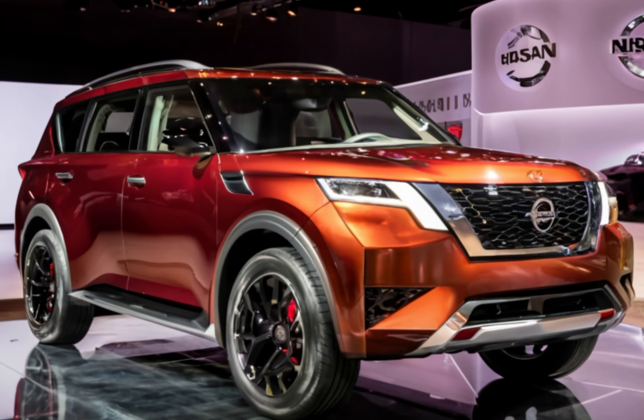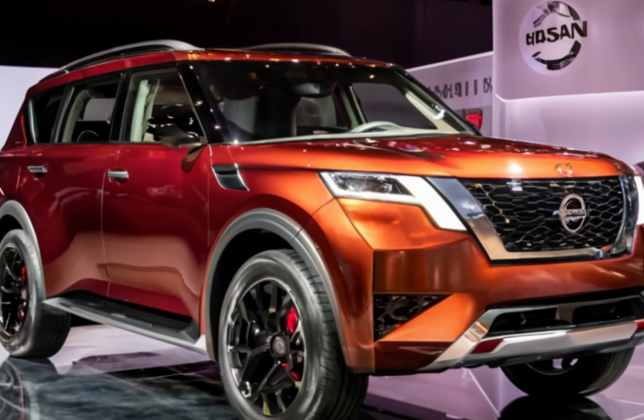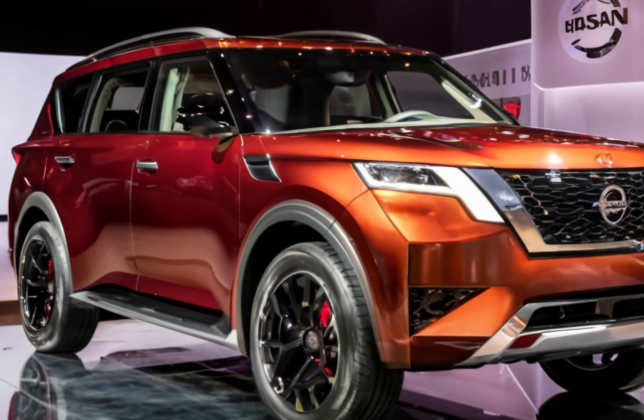With up to 92.6 cubic feet of cargo space, the Armada is as practical as it is luxurious. Under the hood, the 2025 Armada is powered by a robust 5.6-liter V8 engine.